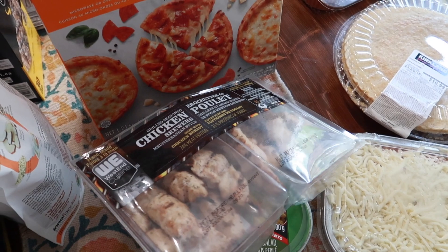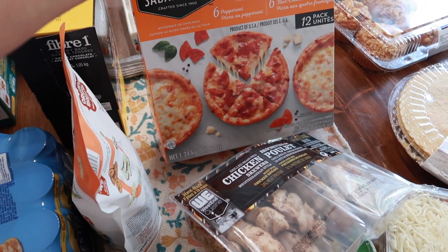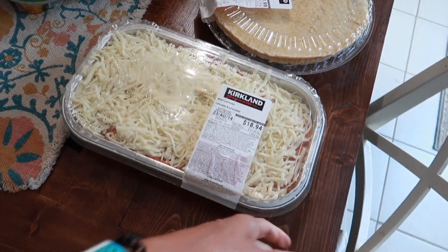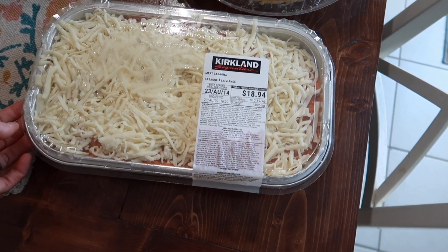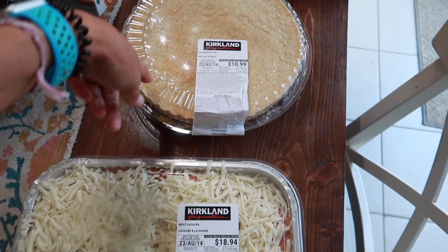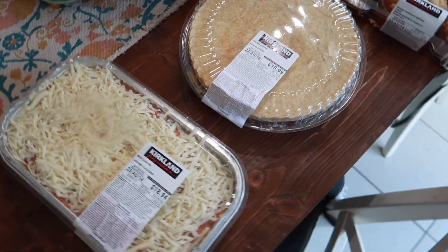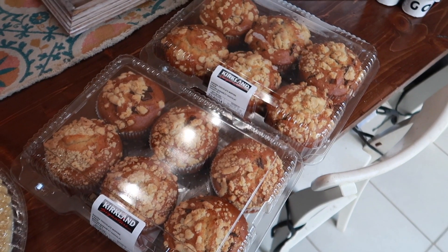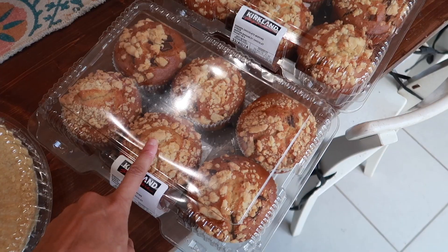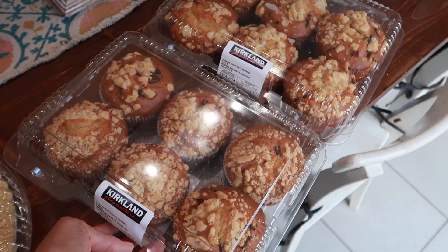I got pepperoni and cheese pizza singles — sometimes I'll heat these up as a lunch for the kids. Then I got a ready-to-bake lasagna, just for nights when we're looking for something easy and quick, and also their chicken pot pie, which we usually pick up about once a month. I also grabbed a two-pack of banana chocolate chip muffins — they're huge, and the kids sometimes like having these for breakfast.